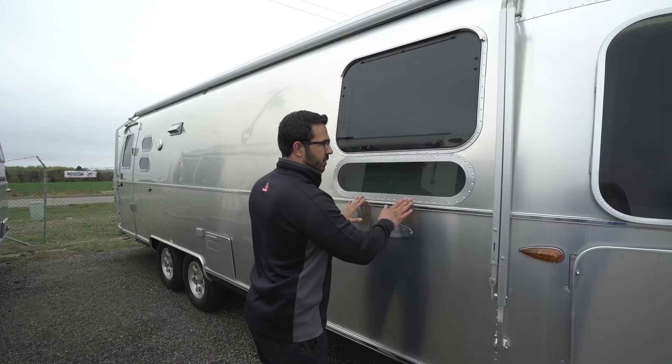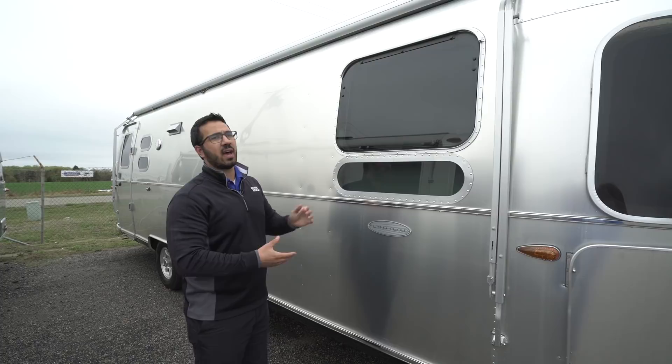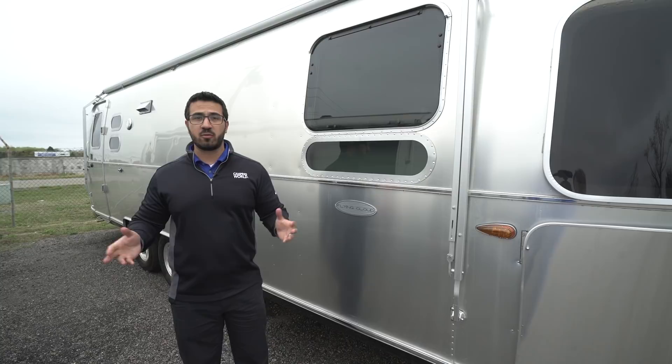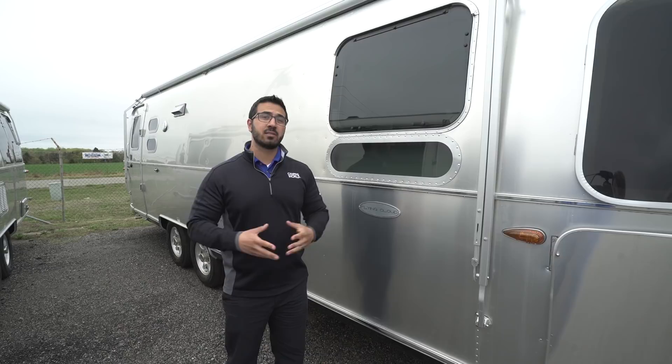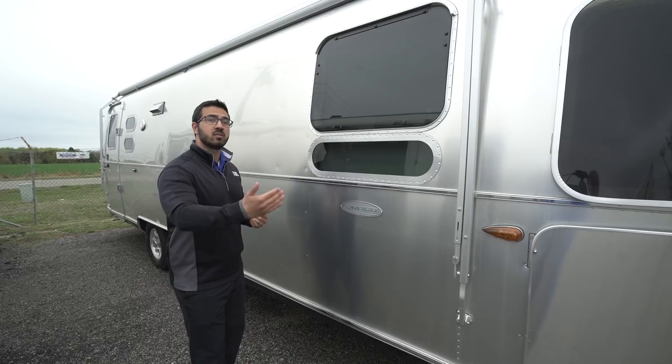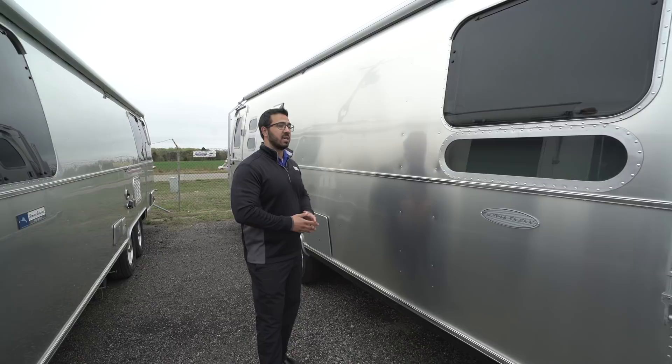I know leaks are one concern people have with the aluminum shell, but Airstream probably has the most rigorous leak test of any manufacturer out there. They put this through a chamber with over 80 spray nozzles that puts out an impressive 350 gallons per minute, and the coach has to withstand that for 30 minutes to roll off the Airstream line. You definitely don't have to worry about leaks — they build a solid product and they know it.